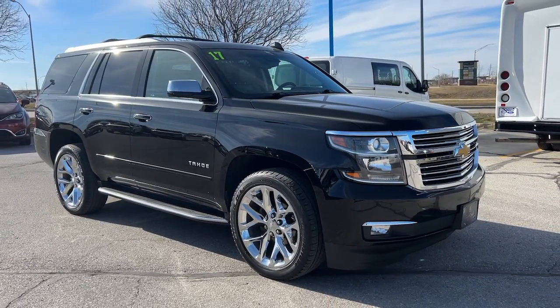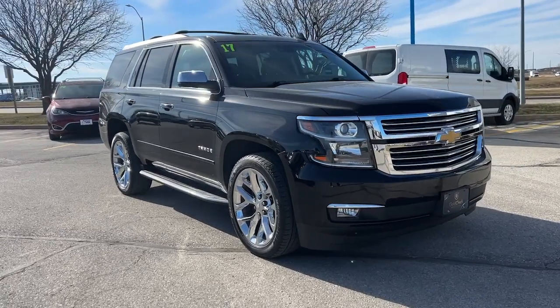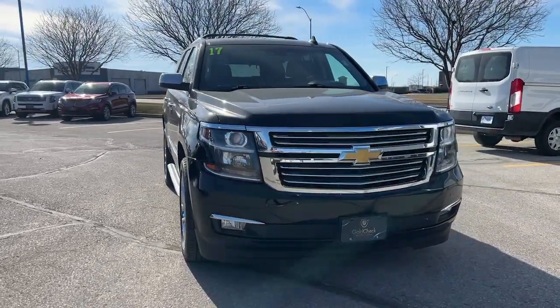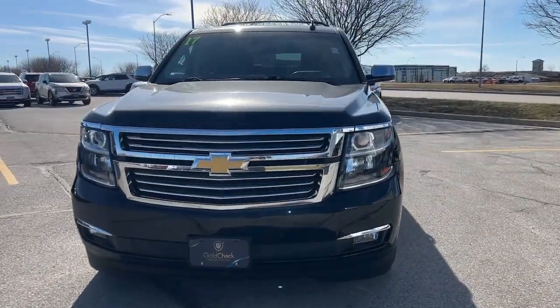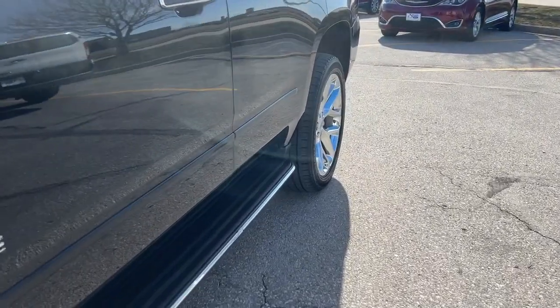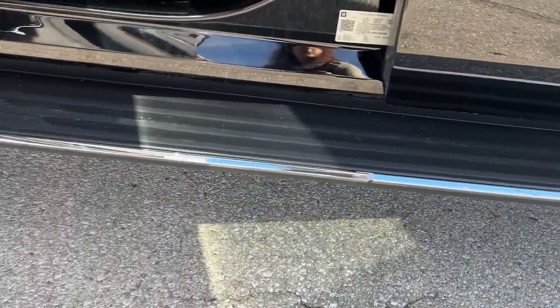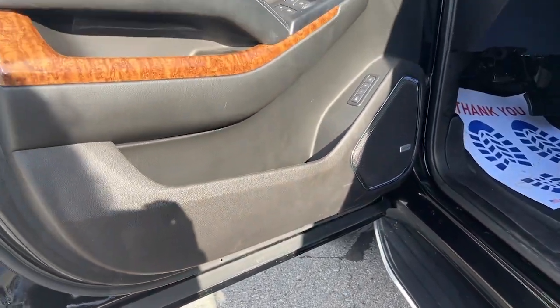Introducing the 2017 Chevrolet Tahoe. With less than 100,000 miles on the odometer, this vehicle provides excellent value. The Tahoe delivers the power and capability of a full-size SUV, state-of-the-art technology to keep you safe and connected, a serene cabin loaded with amenities, and impressive fuel efficiency.